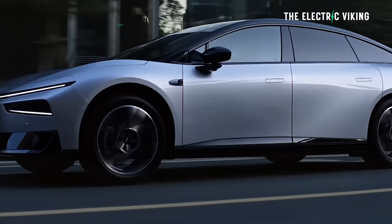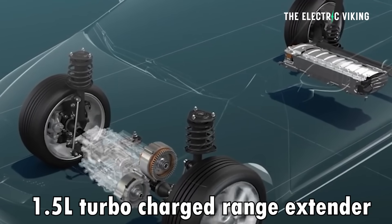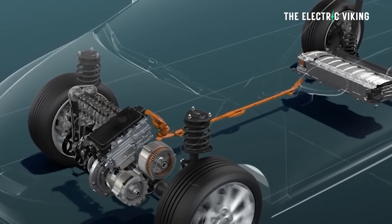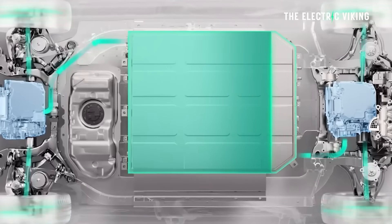Getting back to the power: the EREV P7 Plus has a 1.5-litre turbocharged range extender engine. These are very different to a normal engine — it's intended just to charge the battery, not to power the wheels. It has a total of 110 kilowatts, or 148 horsepower, and it's extremely efficient.